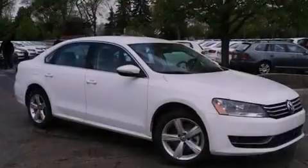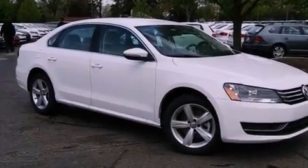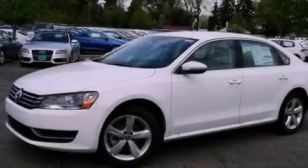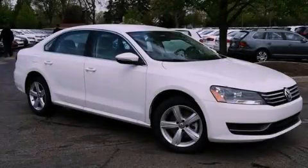Also included are an illuminated driver's side vanity mirror, a security system, an anti-lock braking system, a power driver's seat, and aluminum wheels. Call now to find out how you can own this breathtaking automobile.